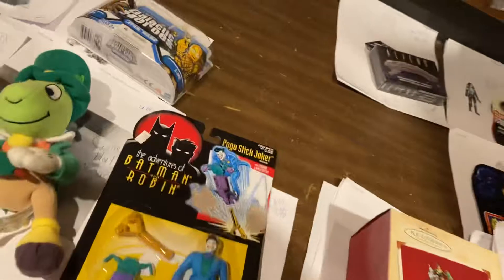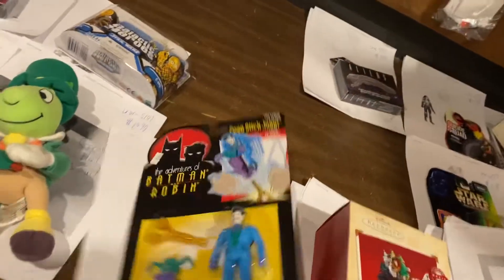$19.99 on the Xenomorph Head Bottle Opener. I love Christmas. Batman and Robin, Pogo Stick Joker, $9.99.